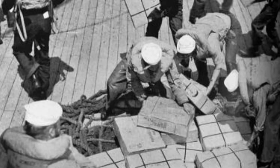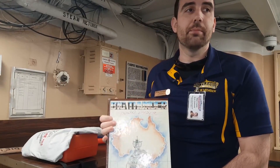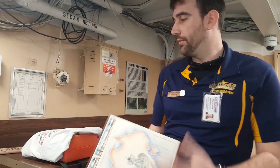So if any of you 1980s sailors are watching this and you have any of your cruise books from the 1988, 1989, or 1990 timeframes, we would love to add them to the collection. Because we have multiples of these, we are able to put some out for people to flip through if they're interested.